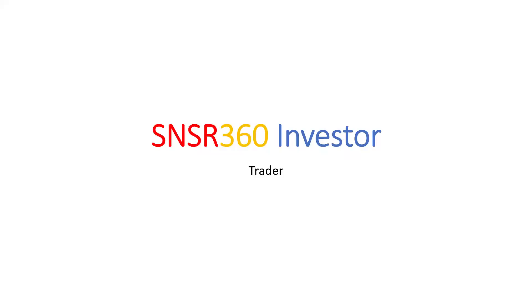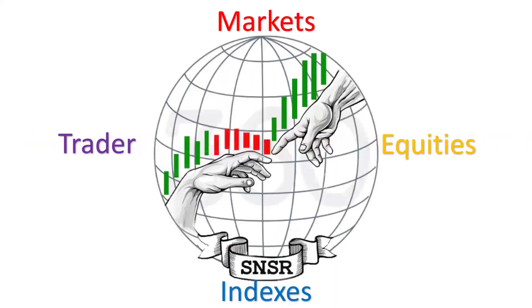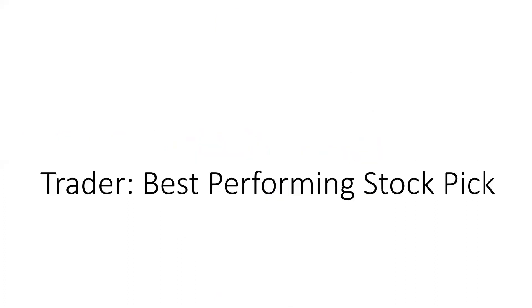Hello viewers and welcome to this edition of Sense360 Investor. In today's video we are going to focus on our trader segment of our framework, and the topic is best performing stock pick from last weekend.